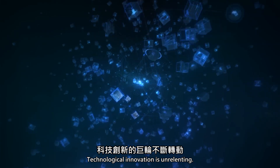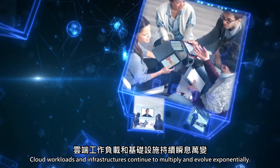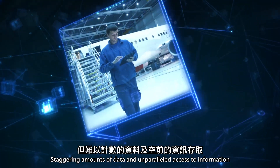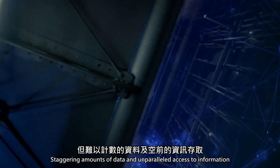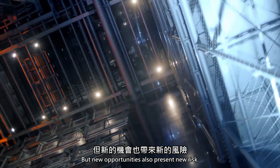Technological innovation is unrelenting. Cloud workloads and infrastructures continue to multiply and evolve exponentially. We are ever more connected, more mobile and more efficient. Staggering amounts of data and unparalleled access to information are changing the way we do business. But new opportunities also present new risk.